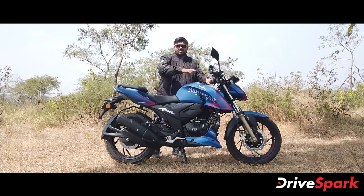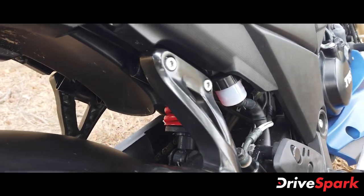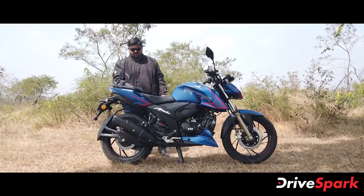For the rear suspension, there is a monoshock and you can adjust the preload on it as well.